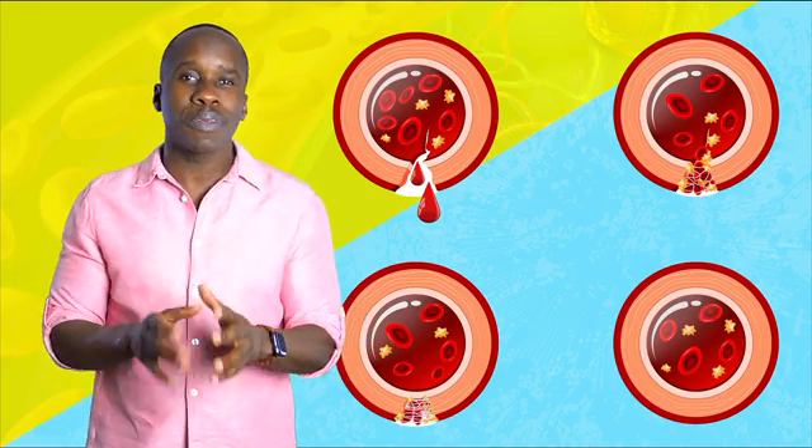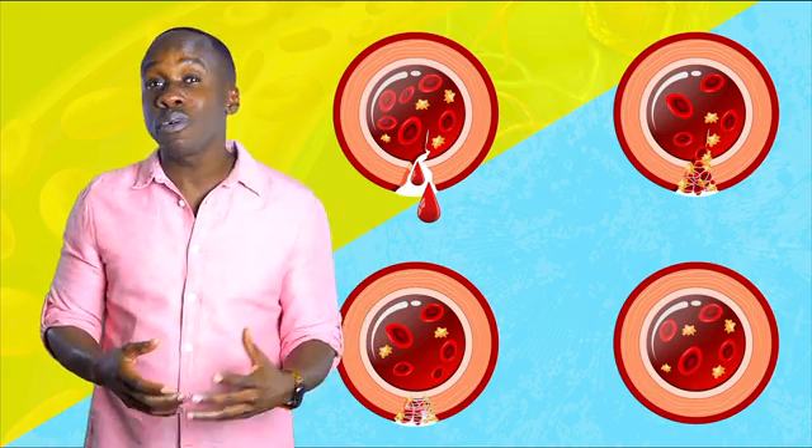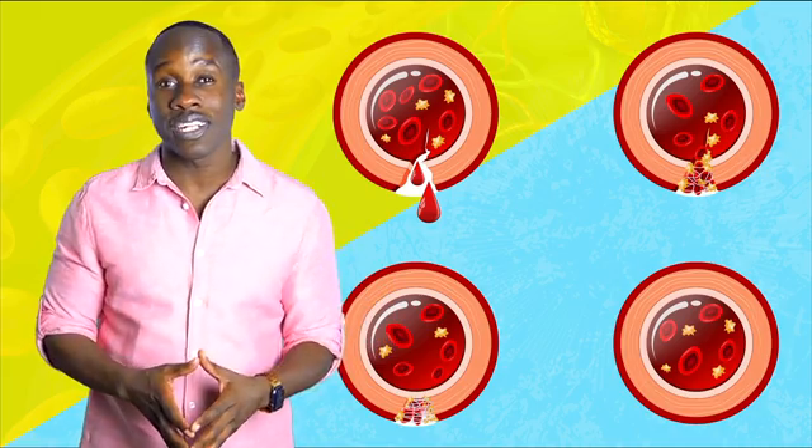They cause tissue growth and repair, especially connective tissue. You want the flow of blood to stop, but you also want healing to take place, and the thrombocytes will help that as well.